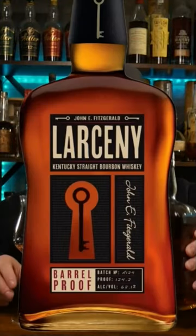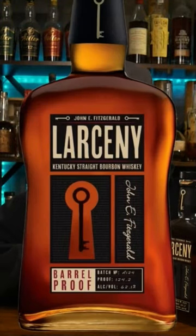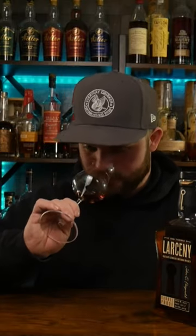Let's review Larceny Batch A 124 real quick. Getting into the nose, I'm getting a lot of lemon and a little bit of orange — it's very, very citrusy. Got a little bit of that orange marmalade coming off of it. It's such a nice nose; it doesn't give you that kick that 124.2 proof usually does, and that's exactly what this Larceny batch proof is. Let's get into the palate.